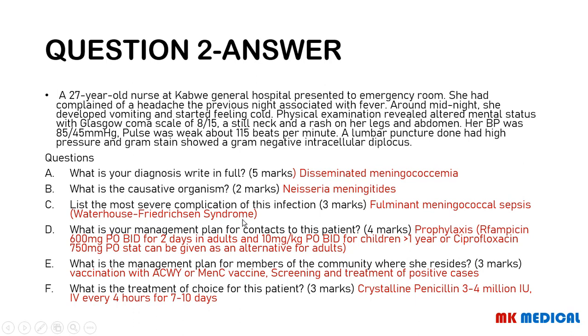For contacts to this patient, offer prophylaxis with rifampicin 600 milligrams twice a day for two days in adults, and 10 milligrams per kg twice a day for children greater than one year old. An alternative to rifampicin in adults is ciprofloxacin 750 milligrams as a stat dose — avoid this in children. For the community, vaccinate with the ACWY type vaccine or the meningococcal C vaccine, and screen and treat any positive cases.